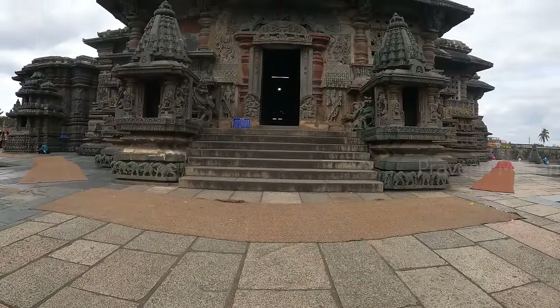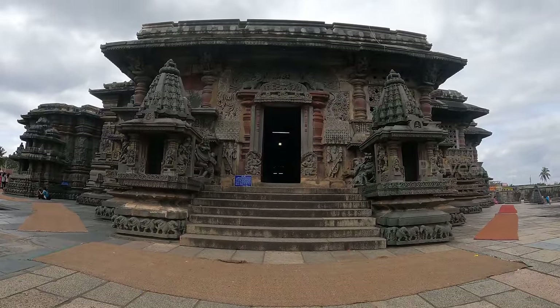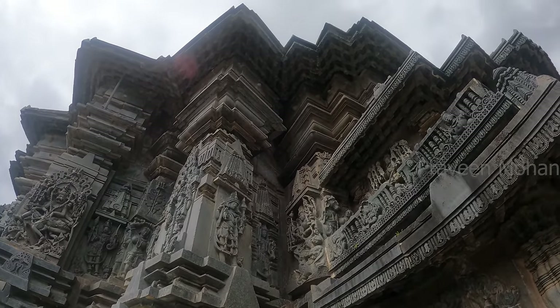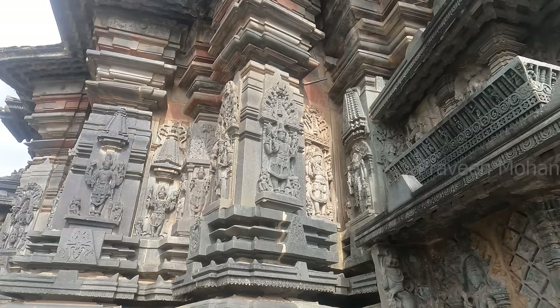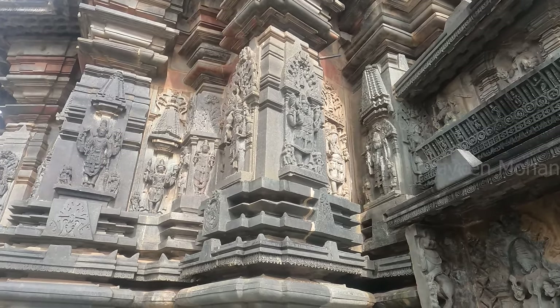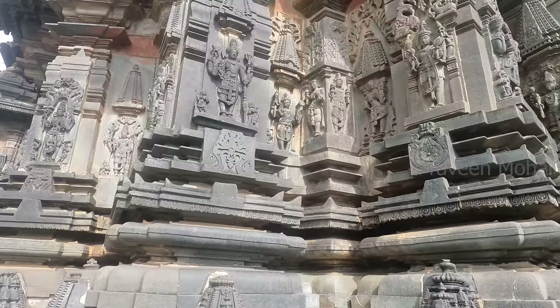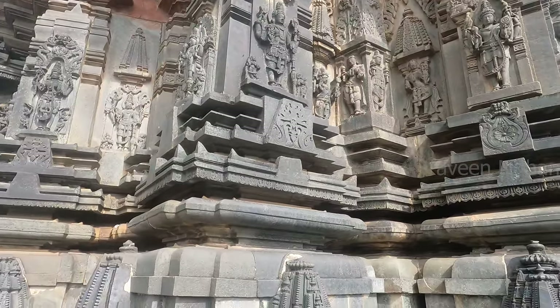Hey guys, in this video I want to show you some radical new findings about how the ancient Chenna Kesheva temple was really built. This ancient technology is completely different and mind-boggling, so make sure to watch till the end of this video.